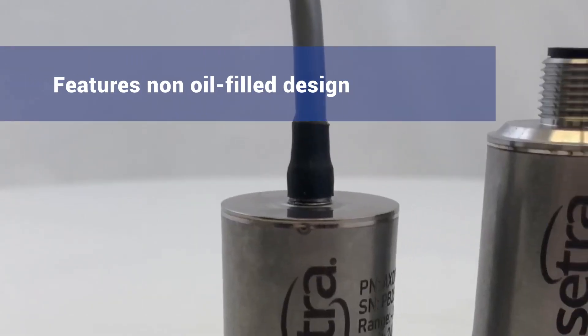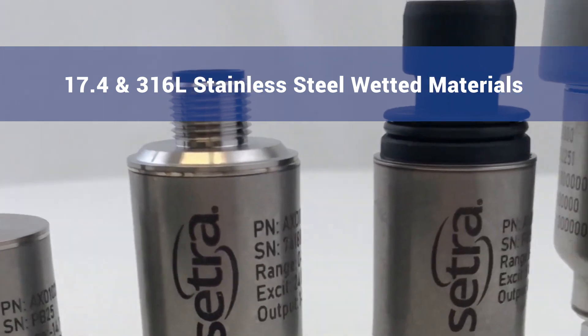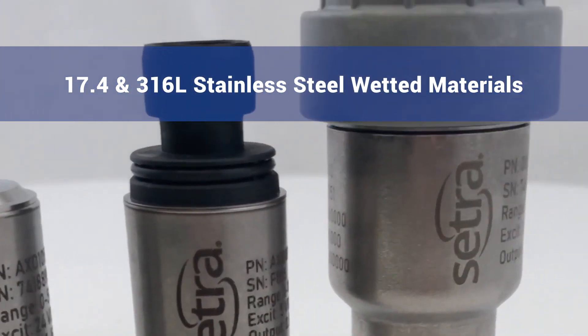With its non-oil-filled design, the AXD offers 17-4 and 316L stainless steel wetted material for corrosive applications.